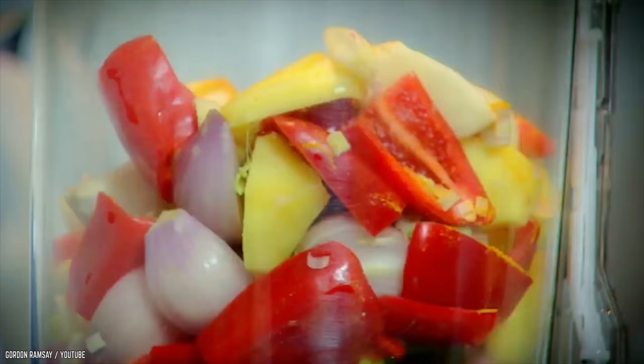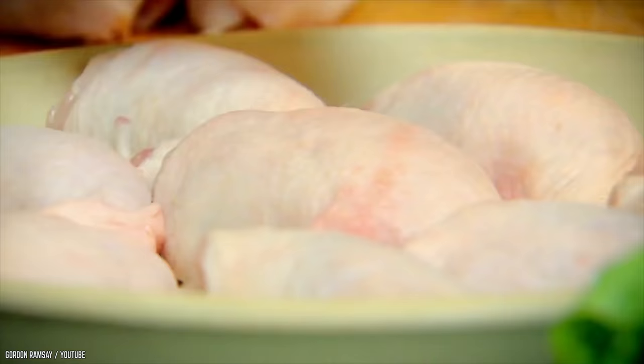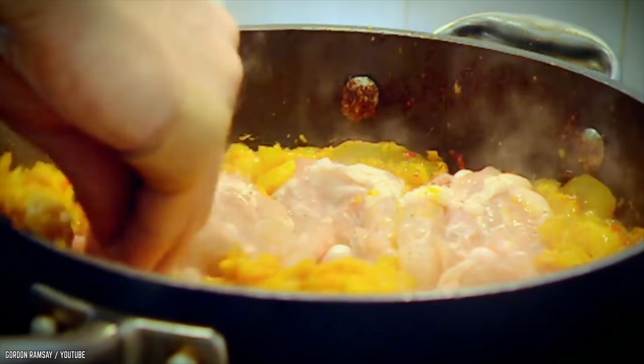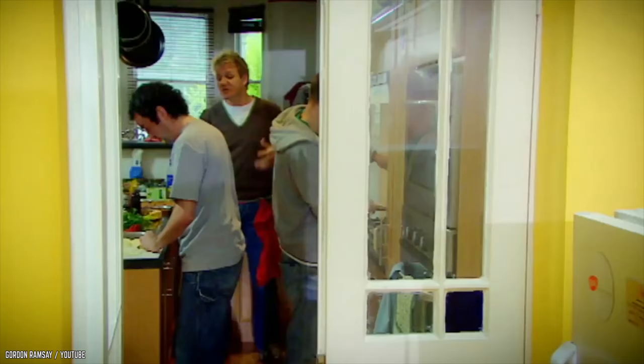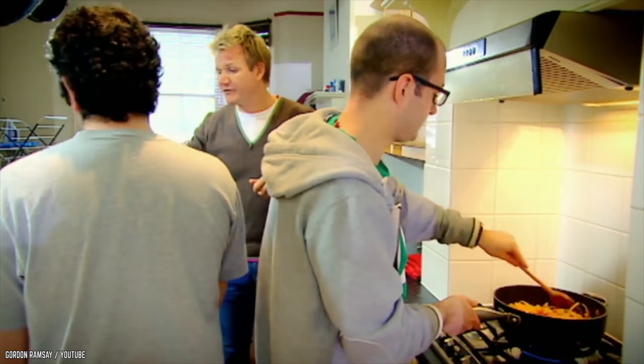He decides on teaching them how to make a curry paste, and there is a flurry of activity as they all start with their assigned tasks. They all focus as they're cutting and dicing and generally doing a good job. Gordon supervises them like a parent and gives them instructions as they go. He lifts their spirits and guides them through the complicated process. In true parental style, he insists on adding something healthy, namely green beans.